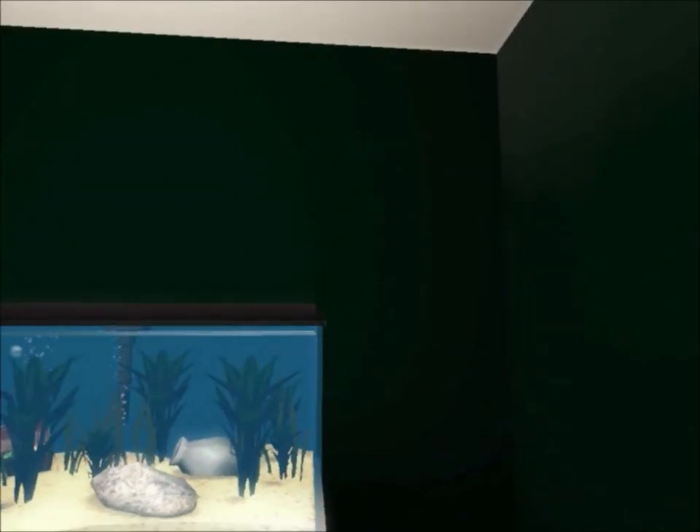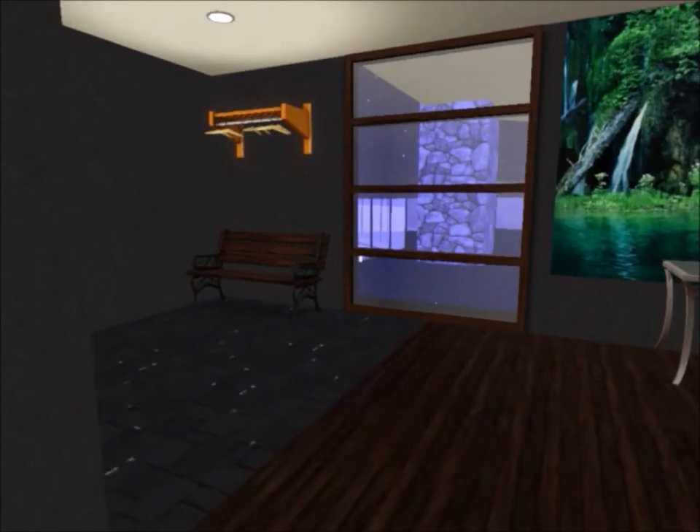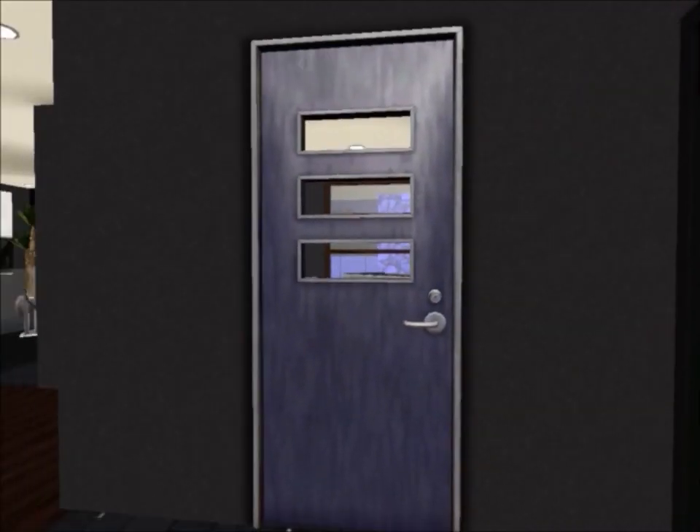Here you can see a fish tank. And over here is a little sitting area with a rack.